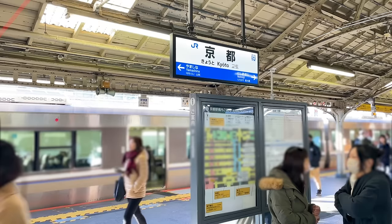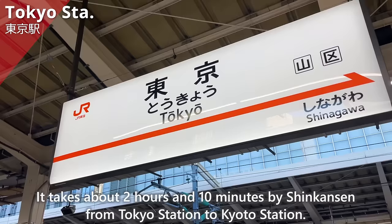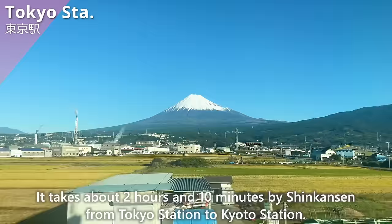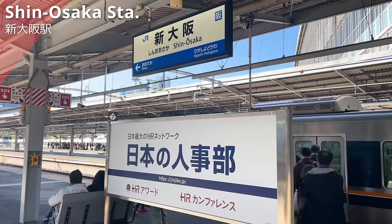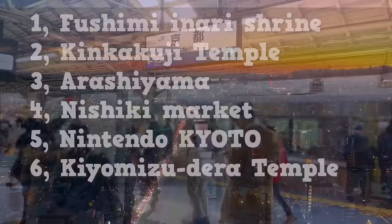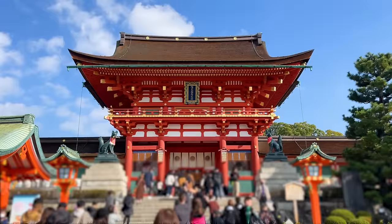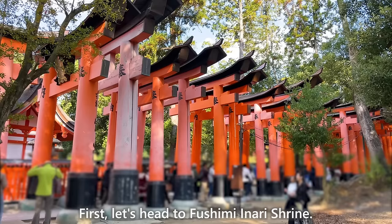We have arrived at Kyoto Station. It takes about 2 hours and 10 minutes by Shinkansen from Tokyo Station to Kyoto Station, and about 25 minutes by train from Shin-Osaka Station. This time, we'll introduce these 6 areas. If there is any place you'd like to know more about, let us know in the comments. First, let's head to Fushimi Inari Shrine.